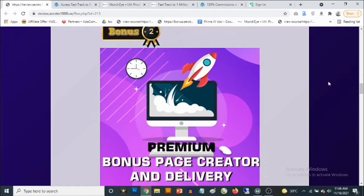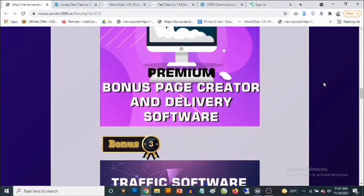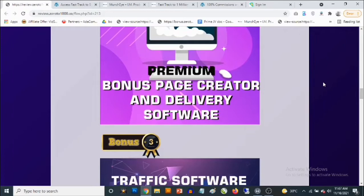Bonus number two: it's actually proven that bonuses allow you to get the best possible conversions and make people take action and buy from you instead of from your competitors. So you're going to be getting access to a cloud-based bonus page creator software where you get access to done-for-you bonuses, done-for-you graphics, and instant delivery the moment you create your pages. You can easily present your bonus pages — just like the one you're looking at right now — and start deploying to get those conversions and sales in.